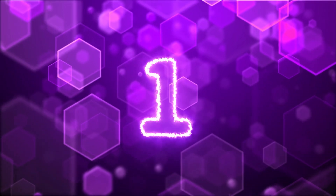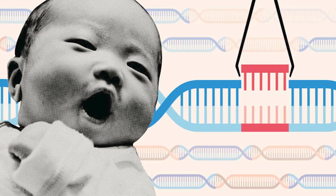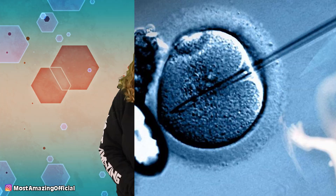In our number one spot today, we have CRISPR babies — probably the most well-known case of human genetic engineering, and probably not for the right reasons. On November 25th, 2018, He Jiankui, a biophysics researcher, announced on YouTube that his team had successfully created the world's first genome-edited babies. These babies, Lulu and Nana, were born from genetically modified embryos that had been made to be resistant to HIV.